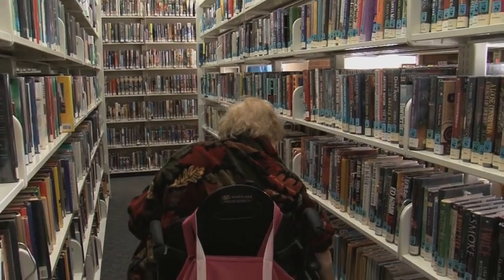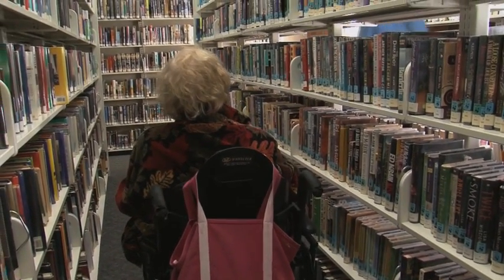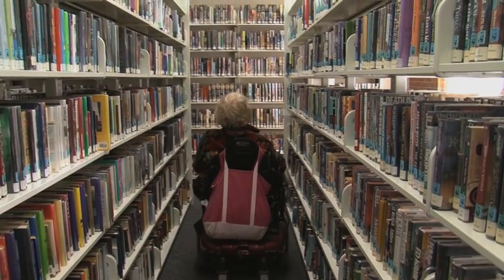I cannot reach many of these things in the library. There are six shelves here in this stack, but there are only three that are really useful to me.